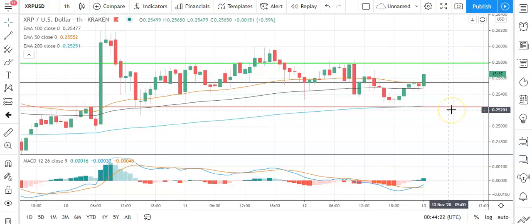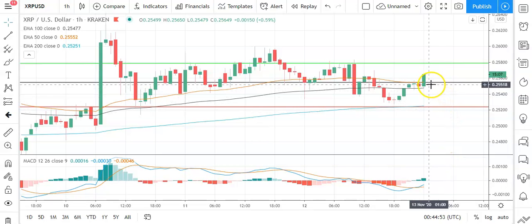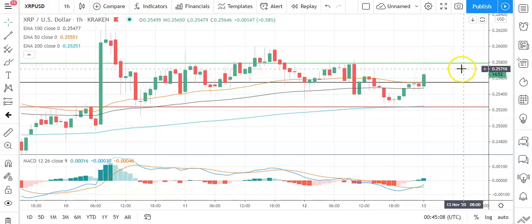A fallback through the pivot would bring the first major support level at 0.2524 into play. Barring an extended sell-off on the day, Ripple's XRP should stay clear of sub-0.25 levels. The second major support level is at 0.2499. Looking at the MACD, following yesterday's late bullish cross, a widening of the bullish histogram is supportive of the morning upside. On the EMAs, we're seeing the 50 pull away marginally from the 100 and 200 — nothing conclusive as yet, so need to keep an eye on that. Key through the early part of the day: avoid a fallback through the pivot and break through the morning high of 0.2565 to bring the first major resistance level and 0.26 levels into play.